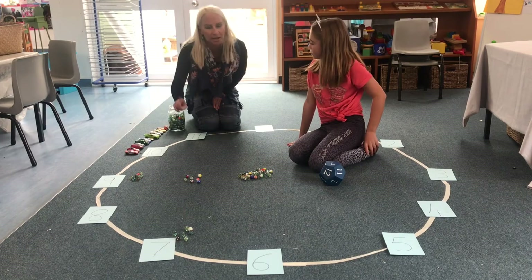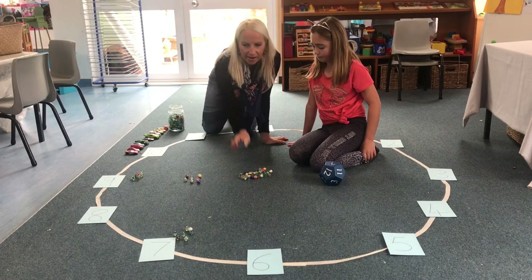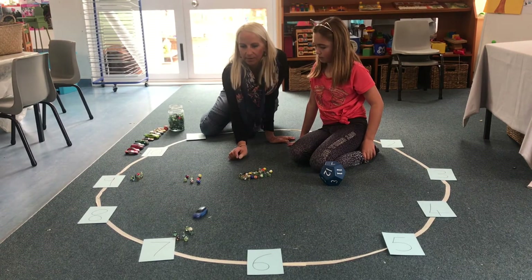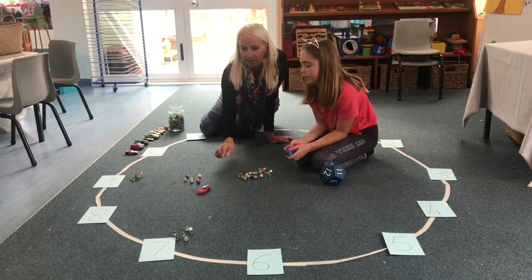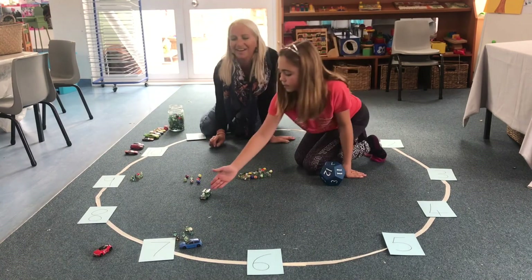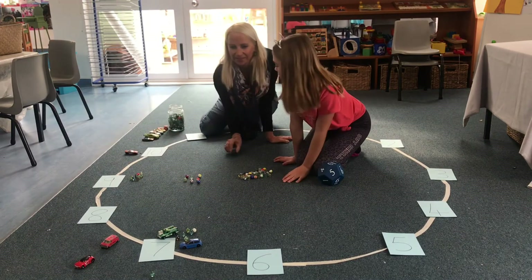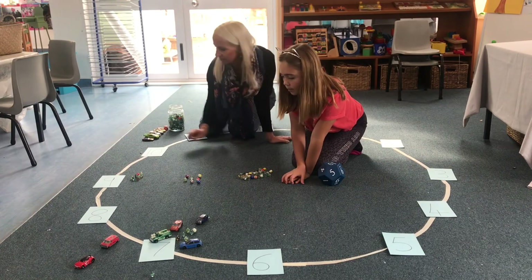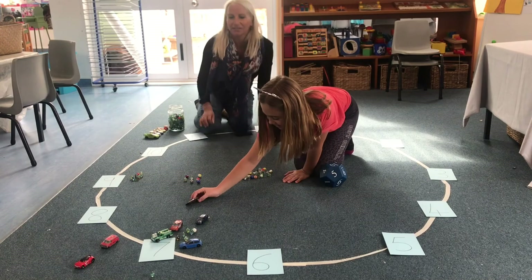Like I said, if you don't have marbles at home you can get your car and roll it, which might be easier than marbles actually because it won't go as far. There we go — so you can practice rolling your cars as well. One, two, three, four, five, six and seven. Make sure they get to number seven.